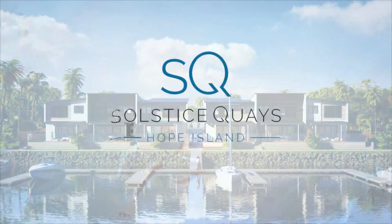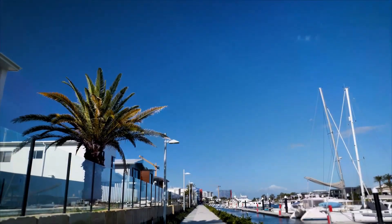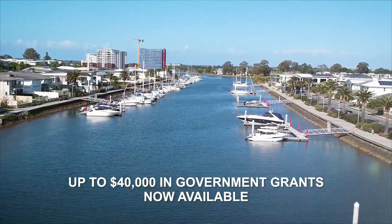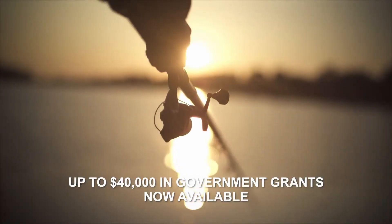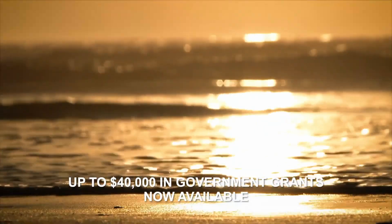Welcome to Solstice Keys, an exclusive residential estate tucked away in the prestigious Hope Island Sanctuary Cove locale. Living here means the best of peaceful suburban living, combining all that the beautiful Northern Gold Coast has to offer.